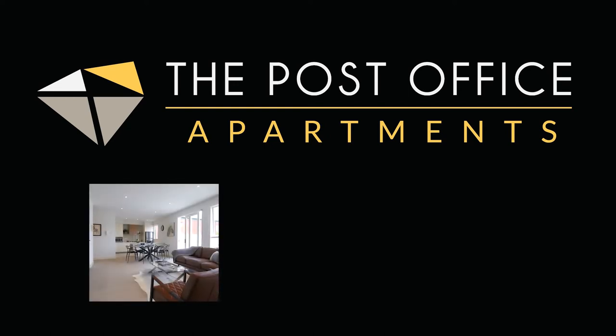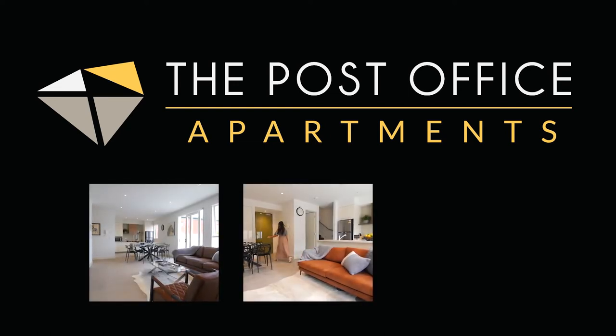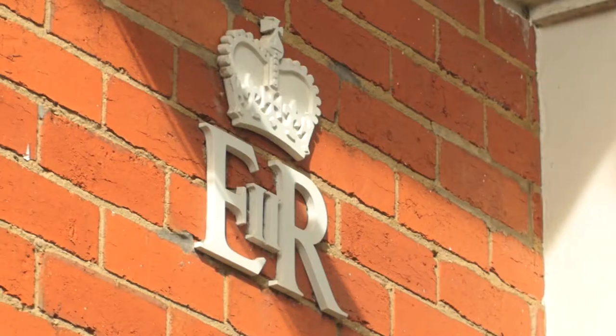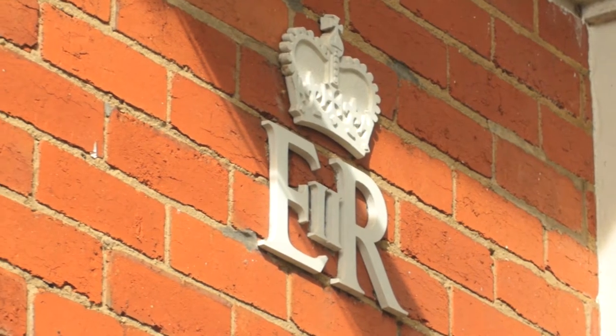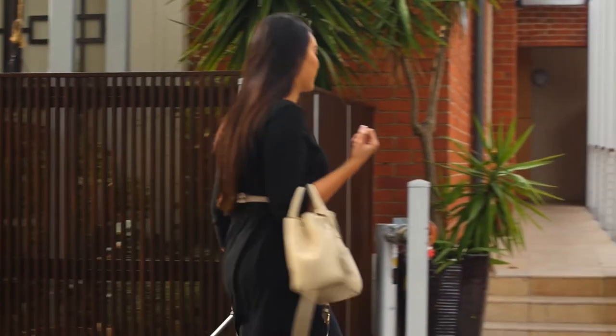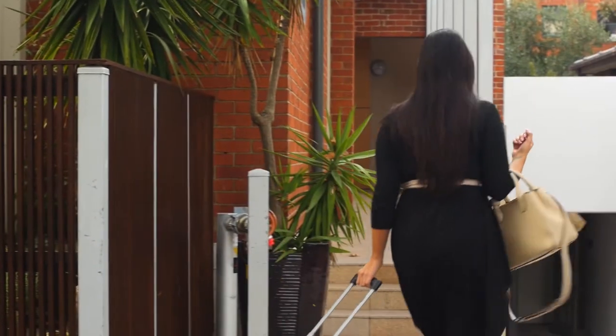Corporate Keys would like to introduce our latest building addition, the Post Office Apartments in St Kilda East. Nestled behind the facade of the original Balaclava Post Office, this delightful boutique development is located in the magnificent tree-lined cul-de-sac of Westbury Close.